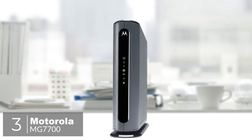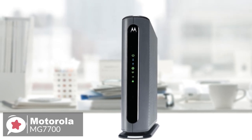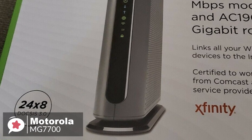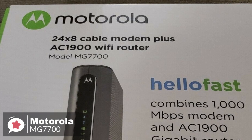At number 3 is the Motorola MG7700. The Motorola MG7700 boasts 4 gigabit-ready LAN ports, delivering blazing fast 100 megabits per second speeds over dual-band Wi-Fi, and has outstanding user controls that are easy for anyone to use.